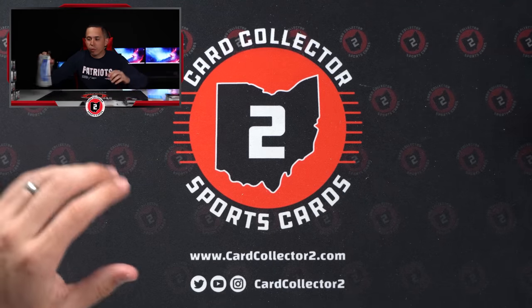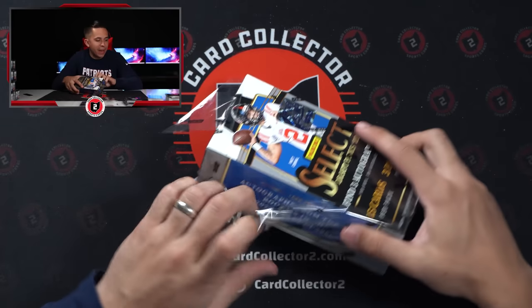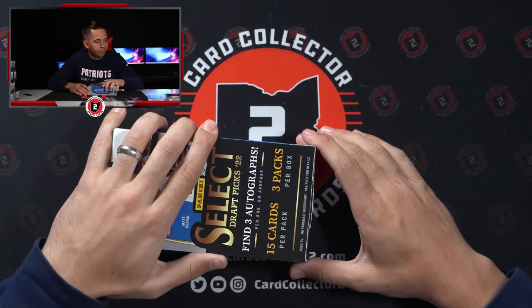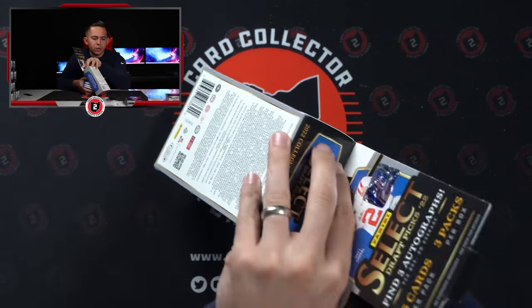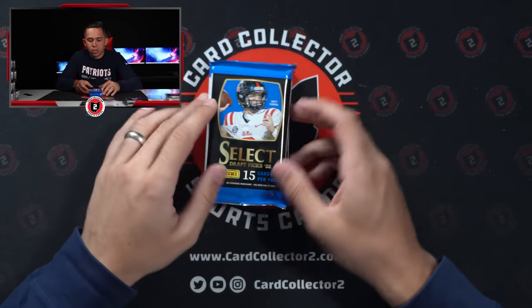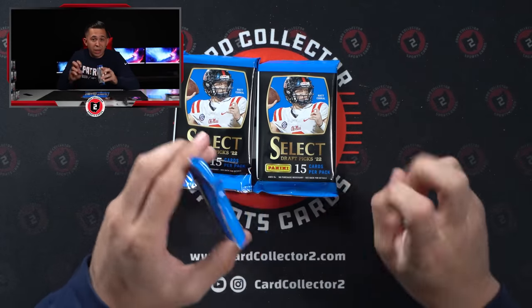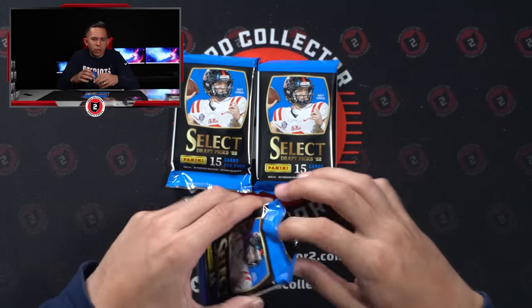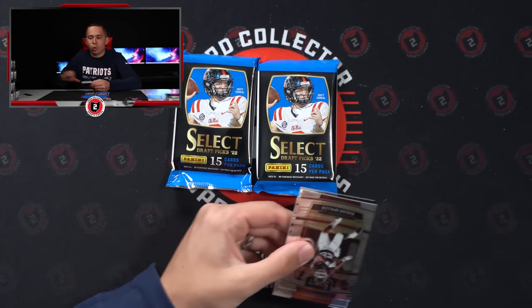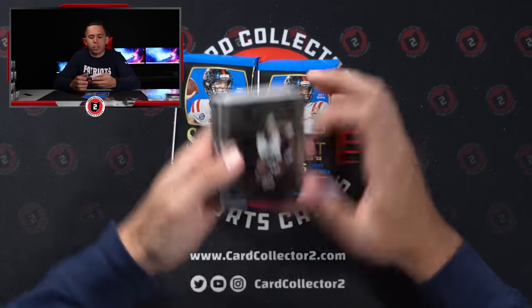What are you guys thinking so far? I don't think it's that bad. Garrett Wilson auto is probably the best auto. Sam Howell's up there — two decent autos. I'm hoping we get a better auto, one of the bigger names. I'm not sure what else we could get. Hopefully this will be a little bit better. Would love to pull some more non-Pulsar low-numbered stuff, but feel really good at this point.